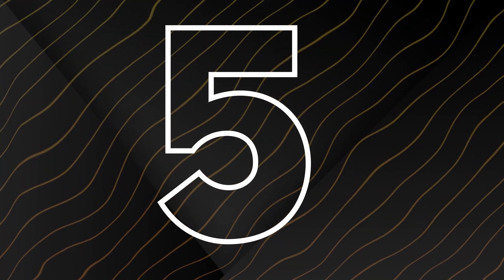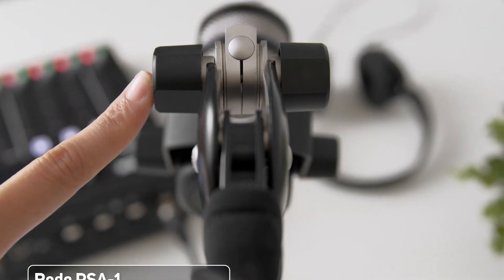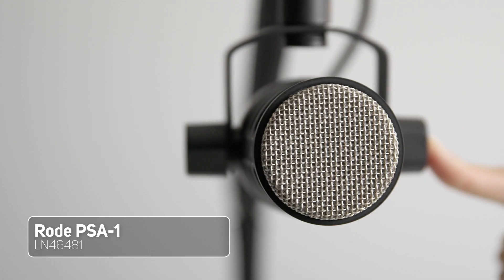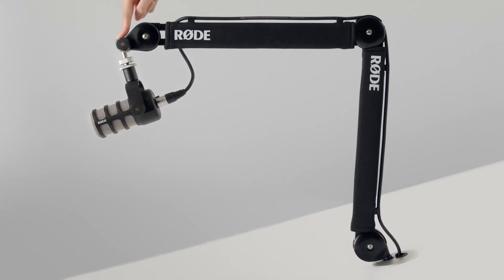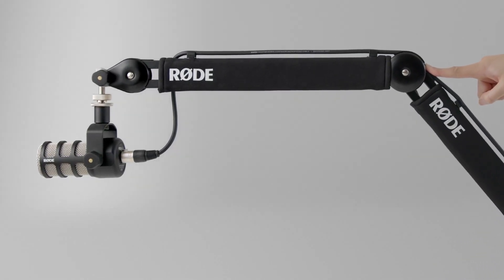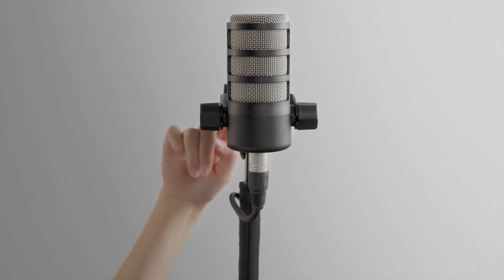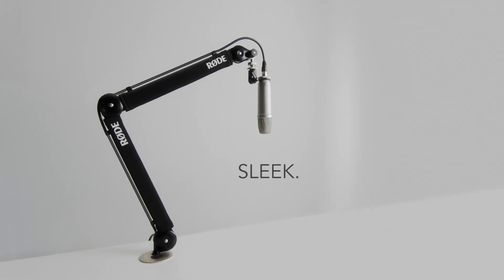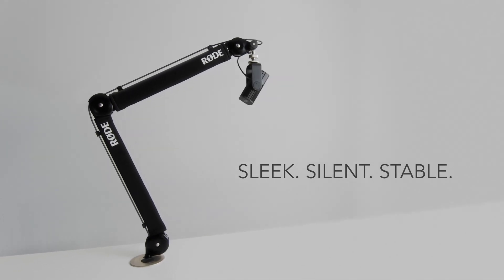Number 5 is the Rode PSA1 boom arm. I've tried many microphone boom arms in my streaming time, but this one is my absolute favourite. It's by one of the best audio companies out there and definitely lives up to its reputation. It's strong and sturdy, built well with quality materials, and isn't too bad to look at either. It also comes with some handy cable ties.